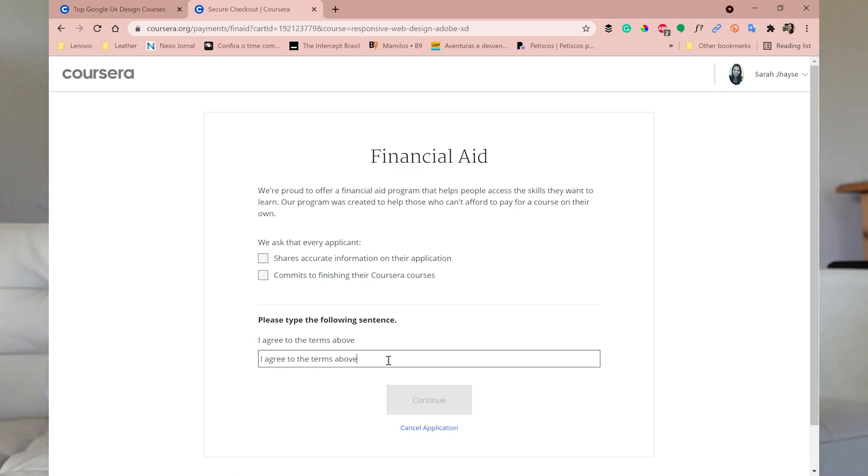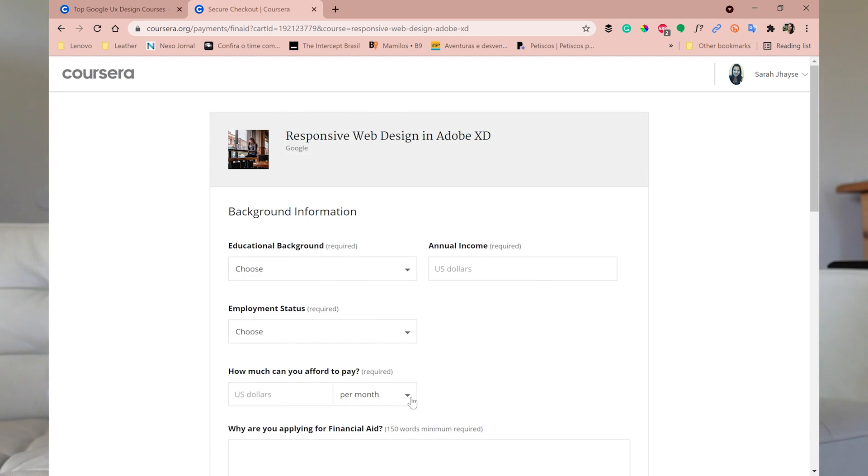If you don't finish the course, or if you don't really need the aid, you'll be taking it away from people who truly need it. So if you do need it, click to share accurate information, commit to finishing the course, and then type the required sentence: 'I agree to the terms above,' and continue.